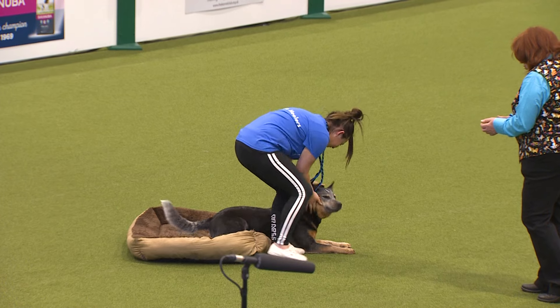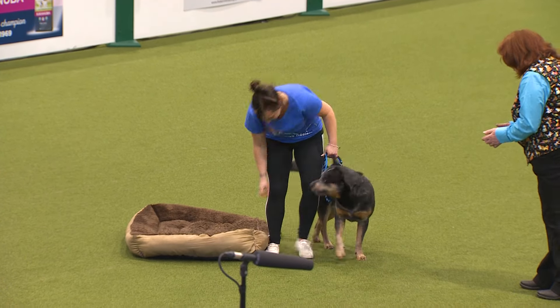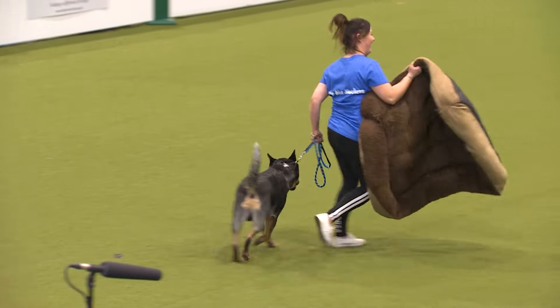The important thing in training is not to get frustrated when your dog doesn't do it straight away — just enjoy the fun. Exactly.